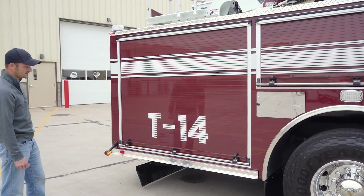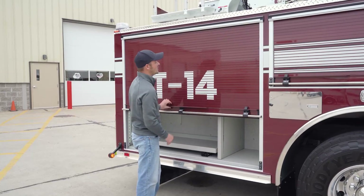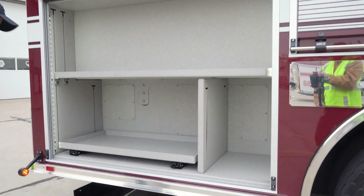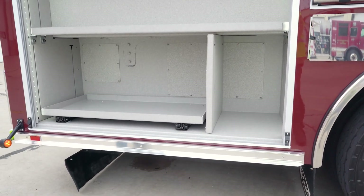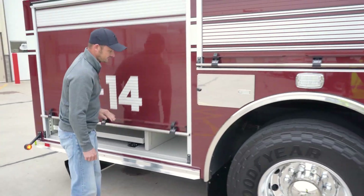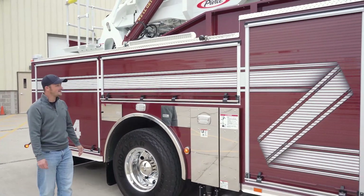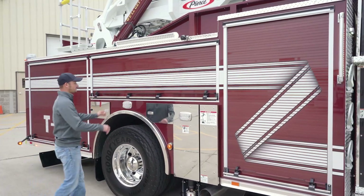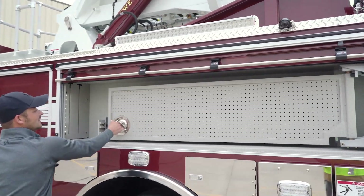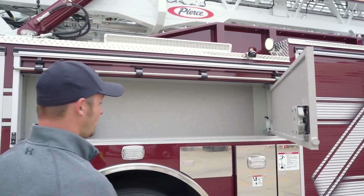We decided to delete the second set of steps to the turntable and instead added the full-length compartment. It's going to house our ventilation fans on a slide-out tray, with rope rescue bags on this side. High-vis scene light there, stabilizer camera there. We also added a swing-out tool board here with pegs — very customizable for different options.